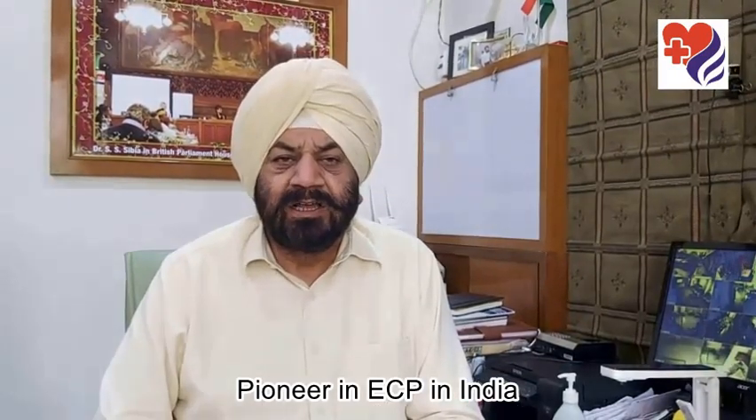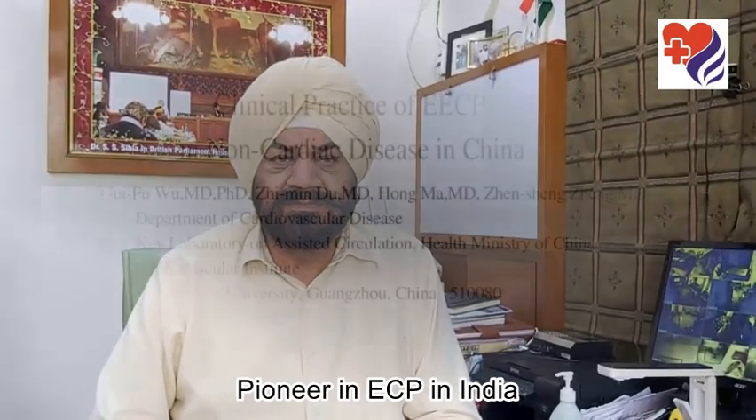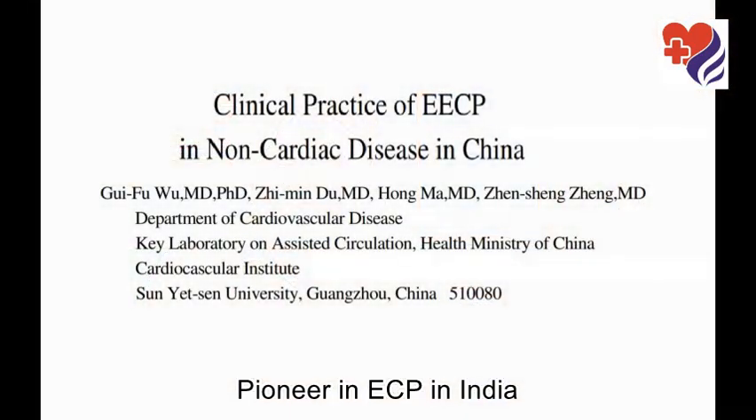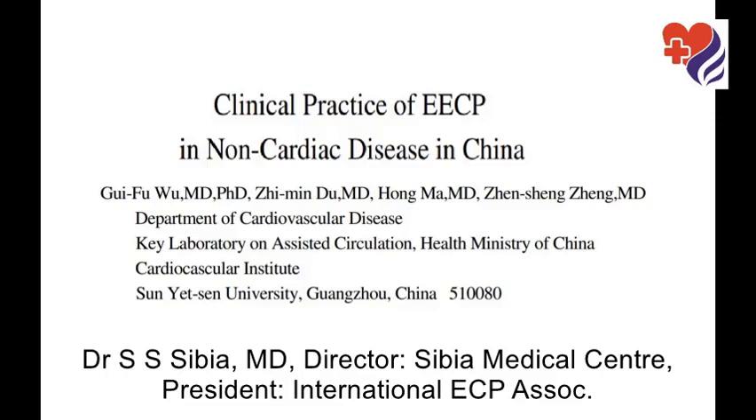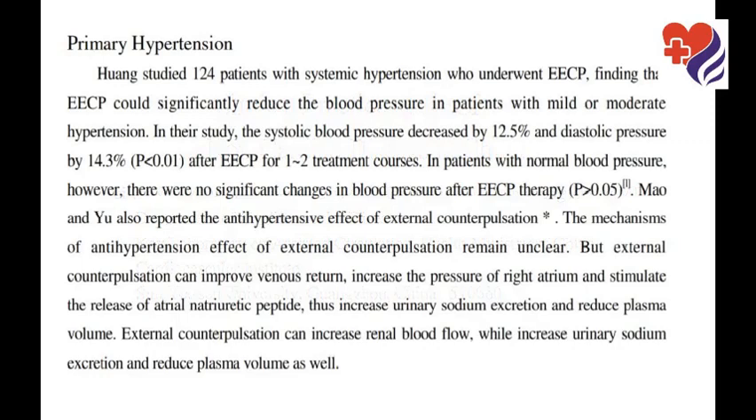Today I will discuss about the benefits of ECP in primary hypertension. Clinical practice of ECP in non-cardiac disease is a study done by Dr. Guifu Wu, Dr. Ximindu, and Dr. Zhensheng Zheng at the Department of Cardiovascular Disease Key Laboratory on Assisted Circulation at the Cardiovascular Institute, Sun Yat-sen University, Guangzhou, China.